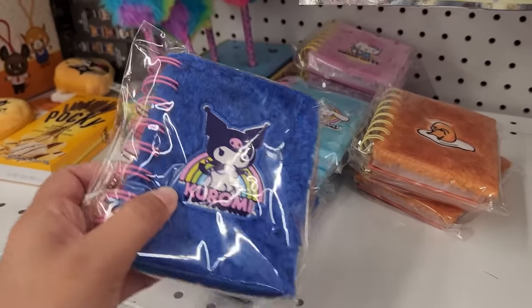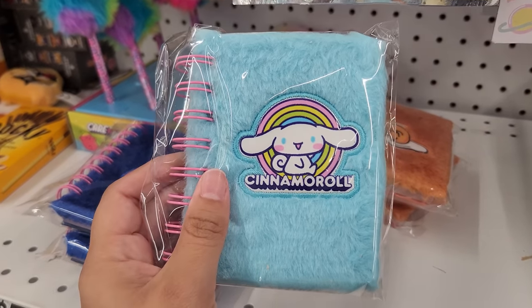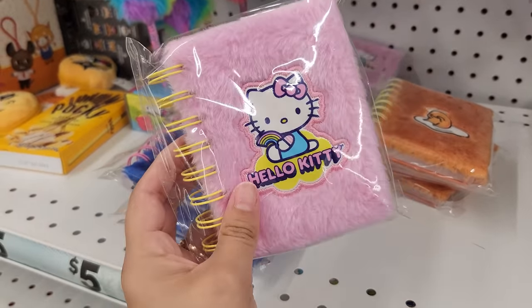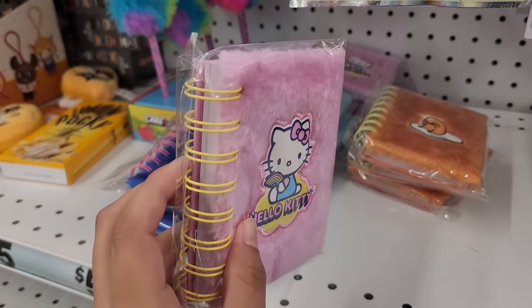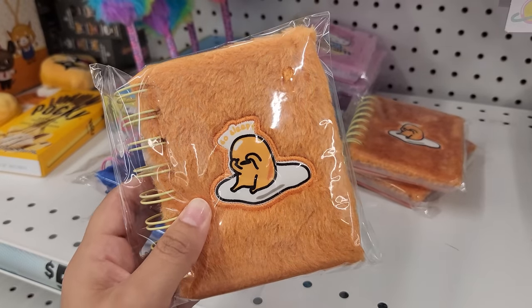Check this out guys — they're little journals and they have Gudetama, Cinema Roll. I love this color, and of course Hello Kitty. I bet this thing is so soft. My favorite is this Gudetama one though.